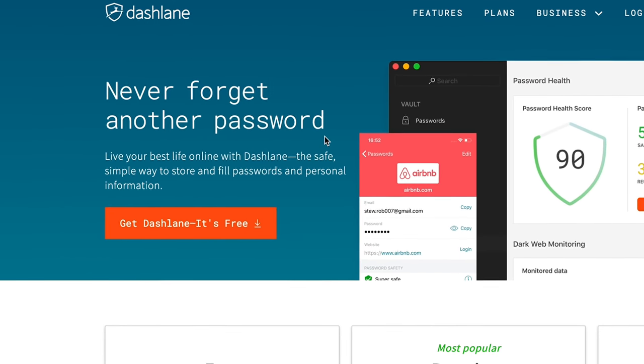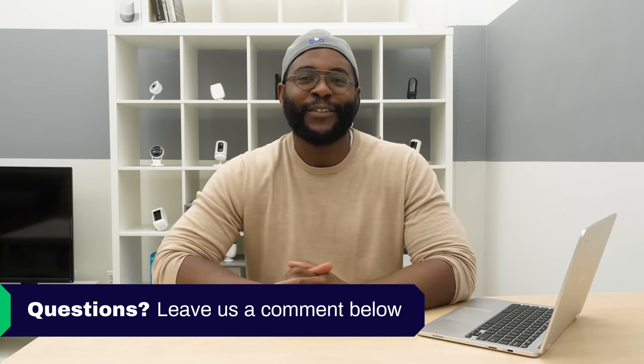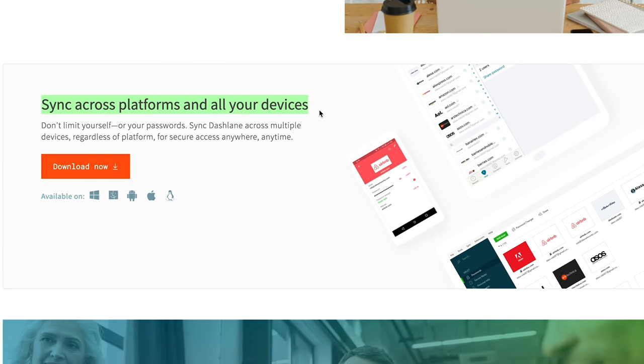If you'd like to see a list of our favorite password managers, Google 'Security Baron Best Password Managers.' If you have a question about today's review, leave us a comment and I'll get back to you. Let's kick things off with Dashlane Password Manager, looking at the pros and cons, beginning with the pros.